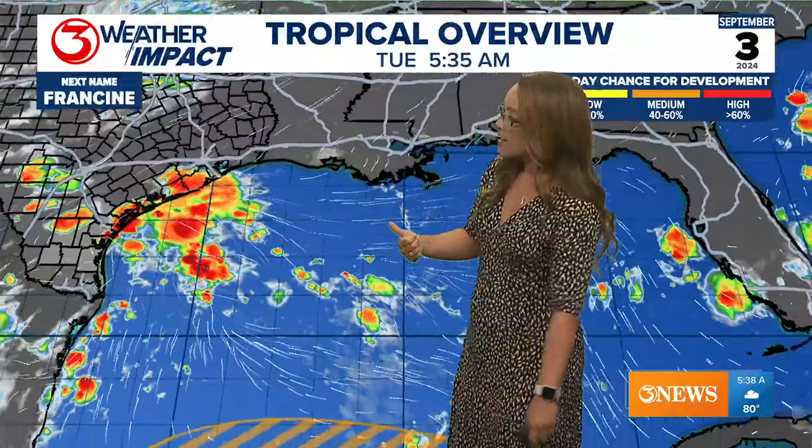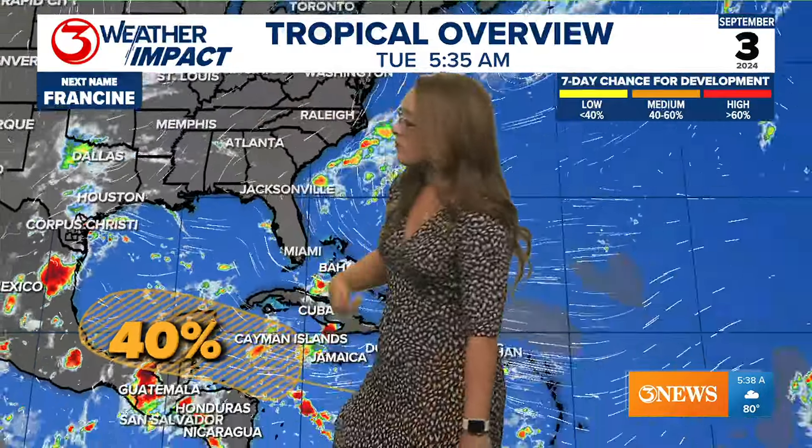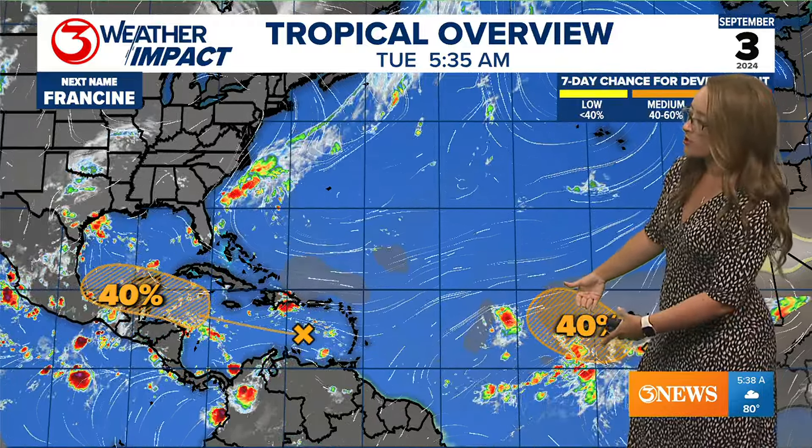What we have going on in the tropics is there is still a 40% chance of development into the Bay of Campeche, so we can't let our guard down just yet. There's also a system in the far eastern Atlantic with a 40% chance of development, but I'm not too worried about that one.